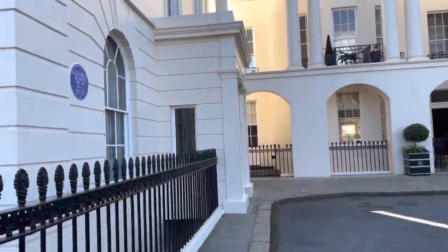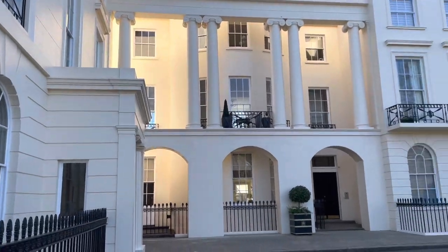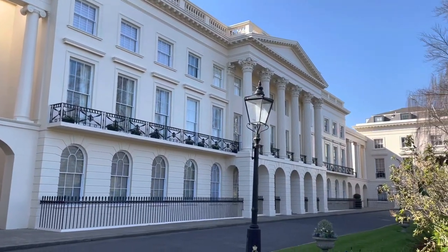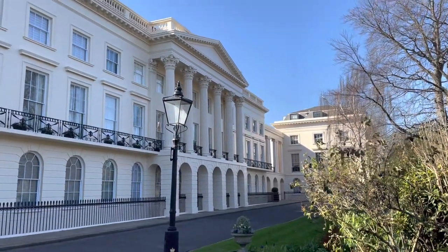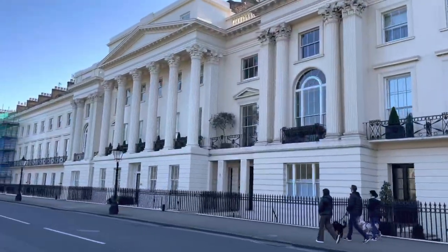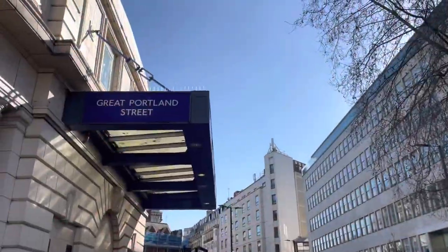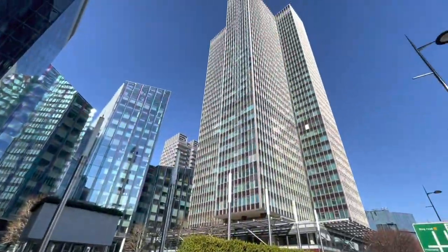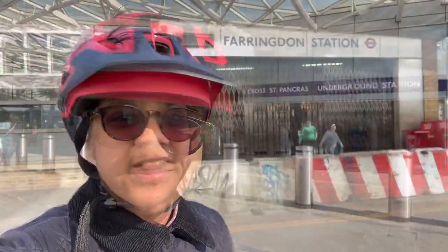We are on Clarence Terrace and I am very curious about what this is — no certain idea — but it seems like a very majestic building. Now we are at Great Portland Street, and it has just been approximately 20km into the journey.